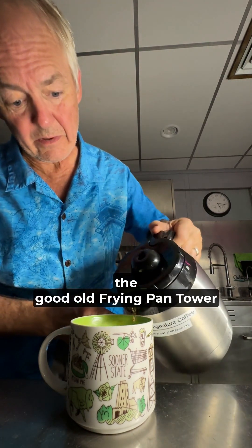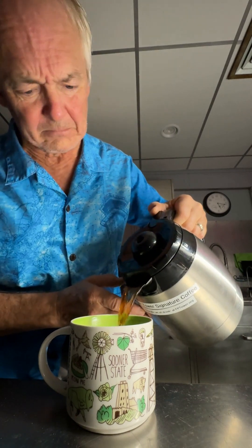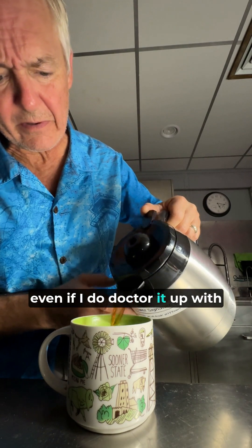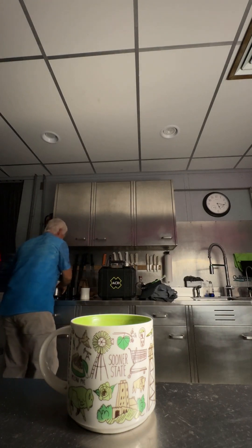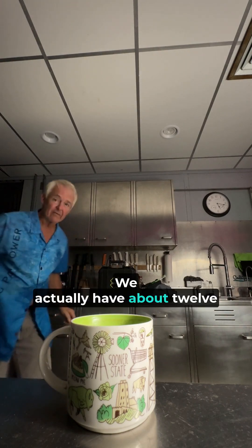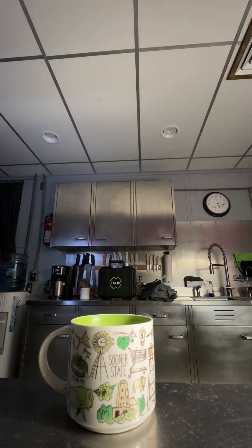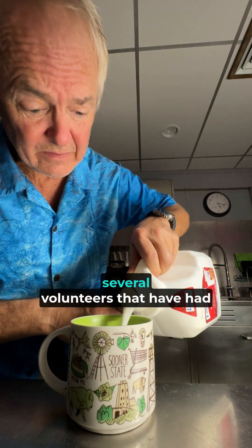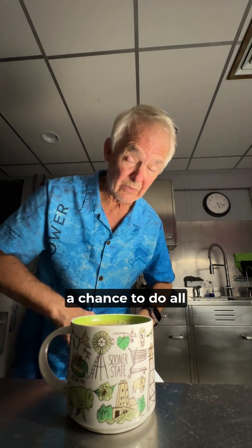We're drinking the good old Frying Pan Tower Signature Blend. Smells good, even if I do doctor it up with a lot of milk and sugar. We actually have about 12 people on the tower this trip — got a couple ecotourists, and we've got several volunteers that have had a chance to do all kinds of stuff.